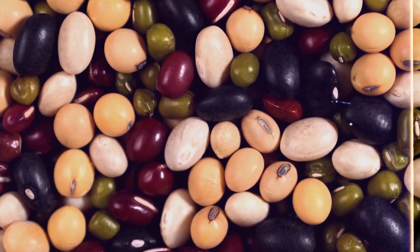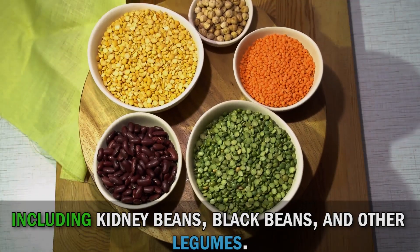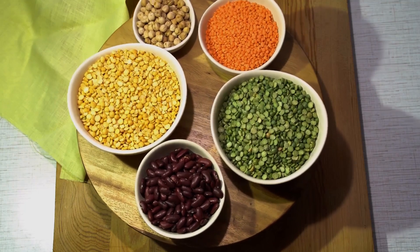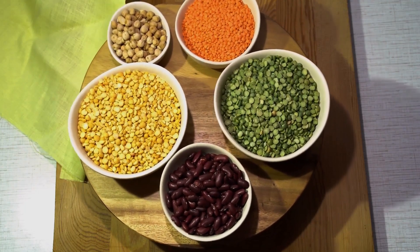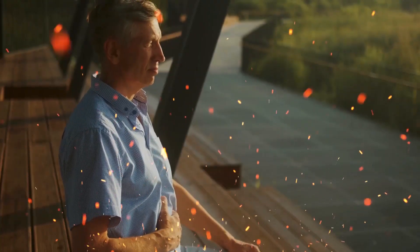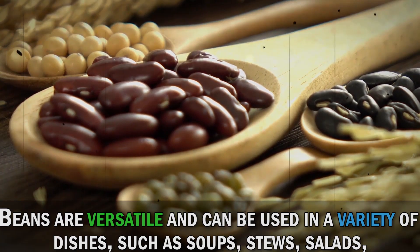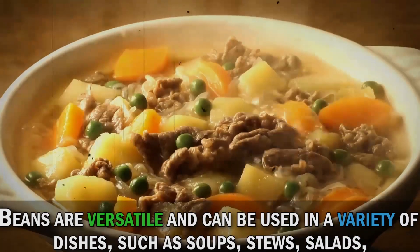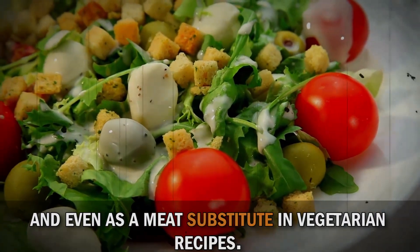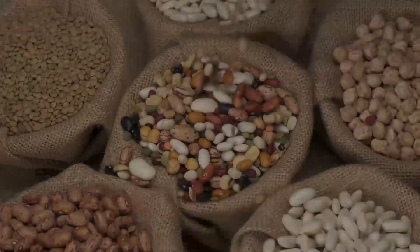Last but not least, we have beans, including kidney beans, black beans, and other legumes. These nutritional powerhouses are not only an excellent source of fiber and plant-based protein, but also contain antioxidants that help fight off free radicals and support overall health. Beans are versatile and can be used in a variety of dishes such as soups, stews, salads, and even as a meat substitute in vegetarian recipes. Make sure to include them in your diet for a nourishing, antioxidant-rich meal.